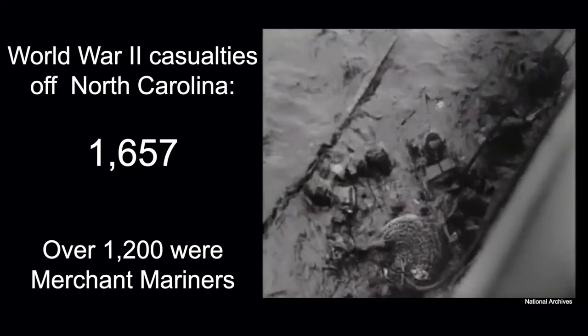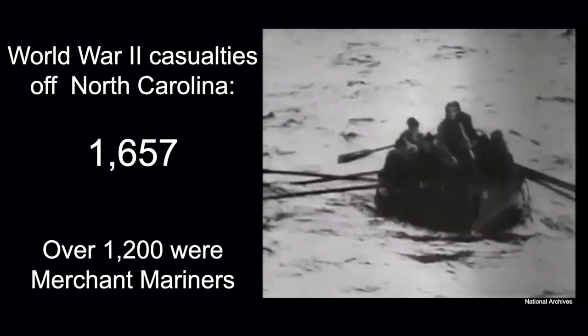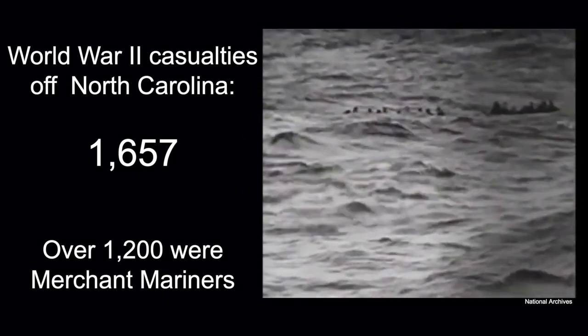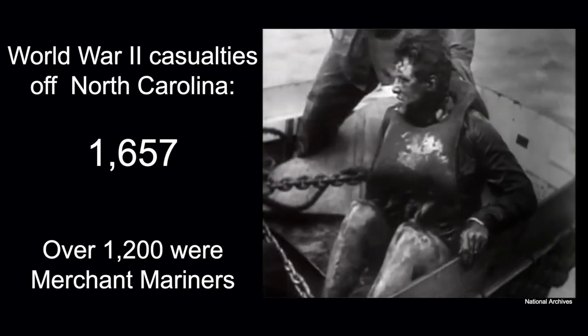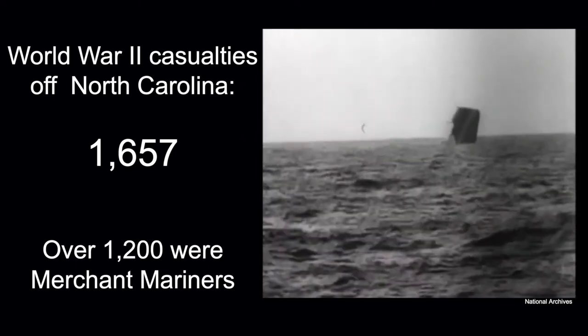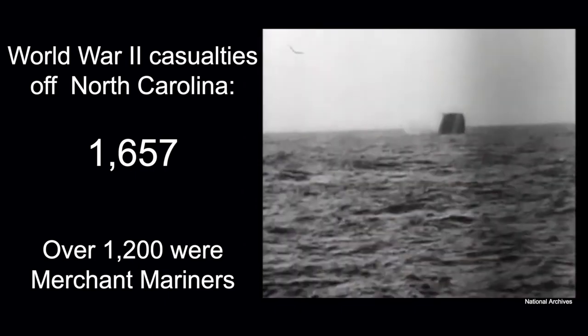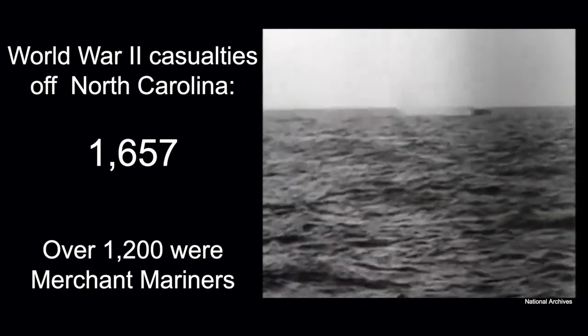The U.S. merchant marine provided the bulk of these sailors, and many of these shipwrecks off North Carolina are graves for these brave men. During World War II, one in 26 merchant mariners died in the line of duty, suffering a greater percentage of war-related deaths than any other U.S. uniformed service.